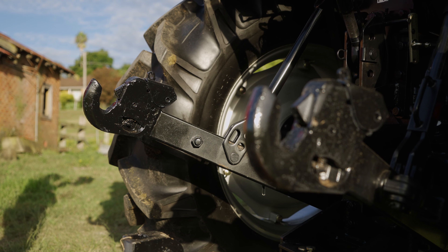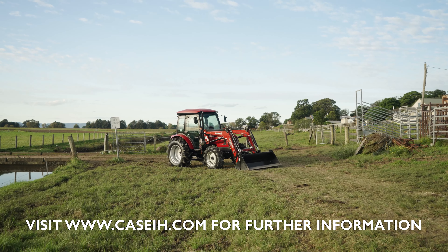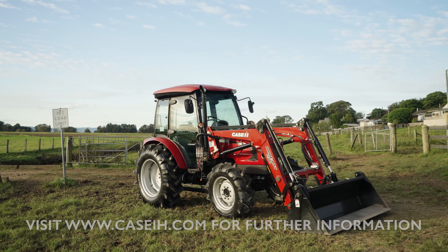Mechanical draft control is also included. Swinging drawbar with clevis is standard to pull any attachments. All Kaser H tractors come with two years or 2,000 hours standard warranty. Call into your local Kaser H dealer to check out a Farmall 60B and see what everyone is talking about.